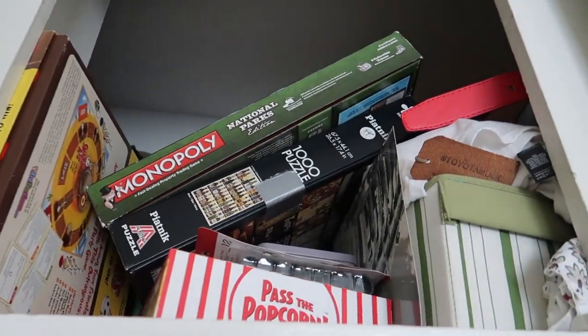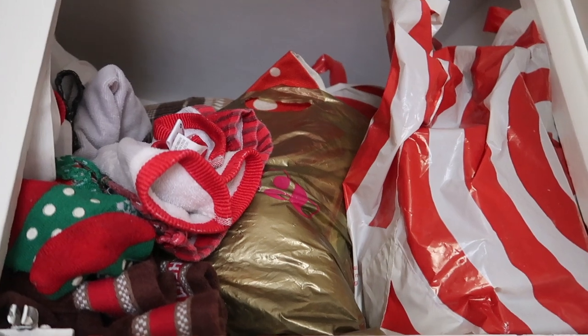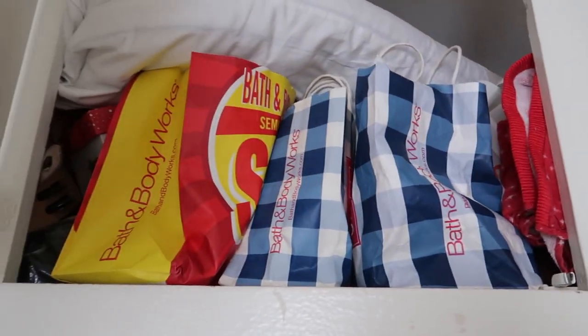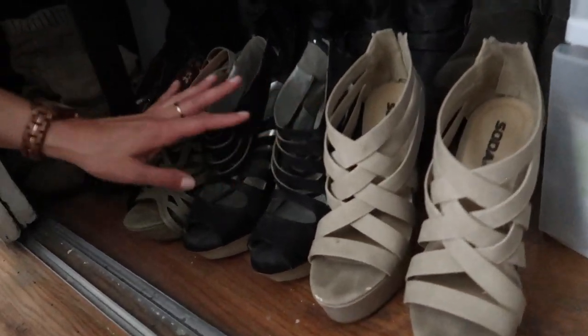Obviously some board games. Oh, let's see what's over here — we found the Christmas stash, and that's not even counting what's in the garage. And a guilty pleasure. Guys, I actually found some more relics here. Check it out — shoes that have definitely not been worn in quite a while.